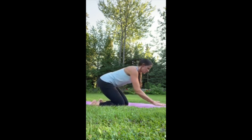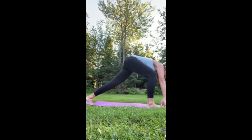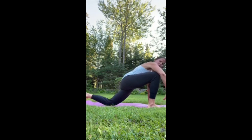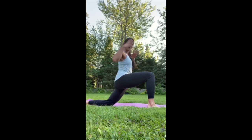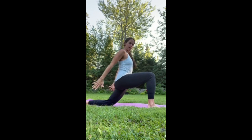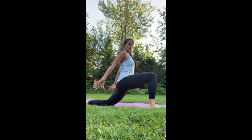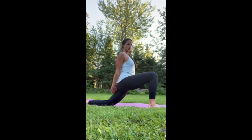From downward facing dog, come into a low lunge pose. Bring your right foot forward and lower your back knee down, stacking your front knee right over your ankle. Rise all the way up — instead of reaching arms up, reach your arms back behind you. Spread your fingers wide reaching your fingertips toward your back foot, or interlace your hands behind your back, lifting through your heart and allowing your hips to sink a little deeper.